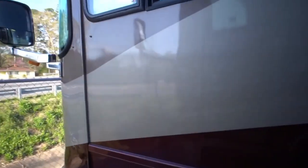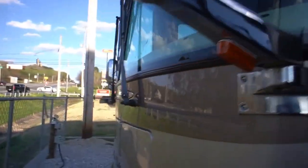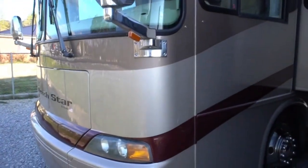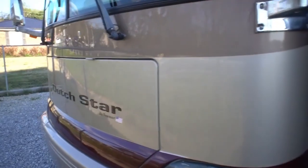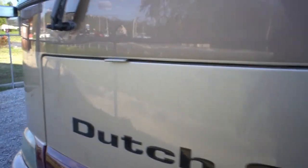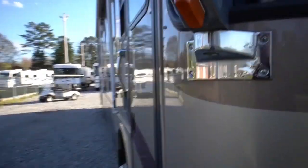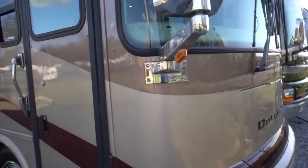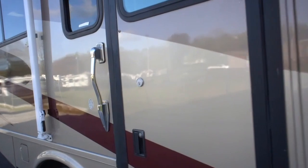Got the chrome mirrors and this is not an entry-level model RV by any means. Windshield's beautiful, front end looks great - besides one or two little specks from bugs, that's all I see wrong with it. Got the door awning. Wow, let's look inside folks.